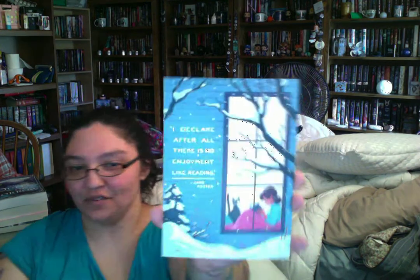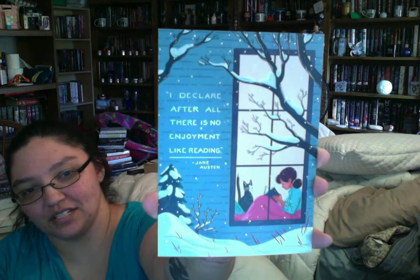Next is what came in my Uppercase box this month — I haven't even posted a picture online yet, I'm so behind. First is a print that says 'I declare after all there is no enjoyment like reading.' Next is a card/bookmark that says 'We read to know we're not alone.' There's also some Uppercase promo, and then this really cool dragon spaceship wooden bookmark — though it's quite thick, so I don't think I could put it inside a book.